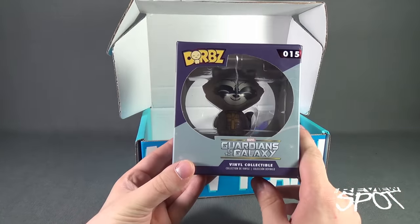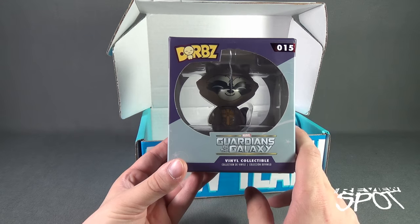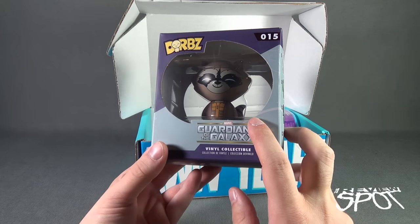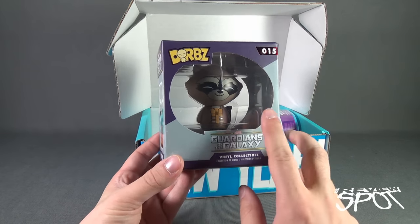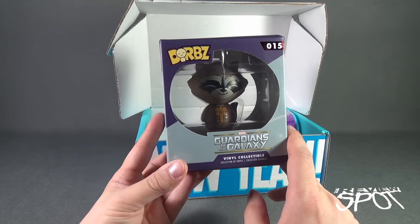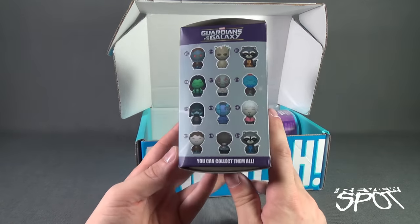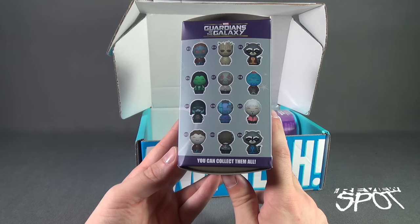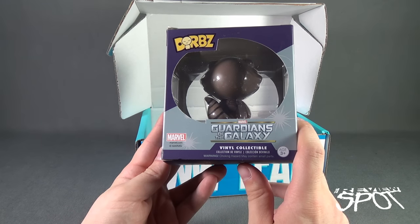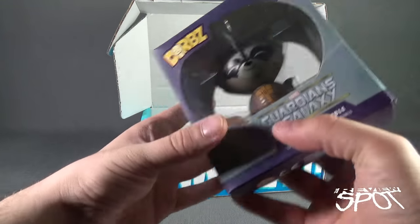First thing we're having a look at is the Guardians of the Galaxy Dorbs. This is number 15, Guardians of the Galaxy Rocket Raccoon. You can see open windows so you can see what he looks like on the inside. Dorbs aren't for everybody, but I think I like Dorbs for some of the characters, especially growing up with the little people. On the side of the box, some of the other characters available from Guardians of the Galaxy, and on the back, recommended for ages three and up — choking hazard, may contain small parts.